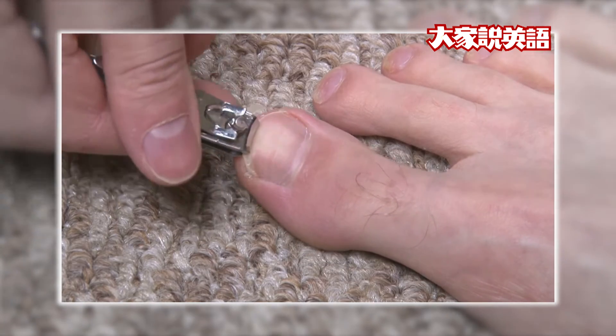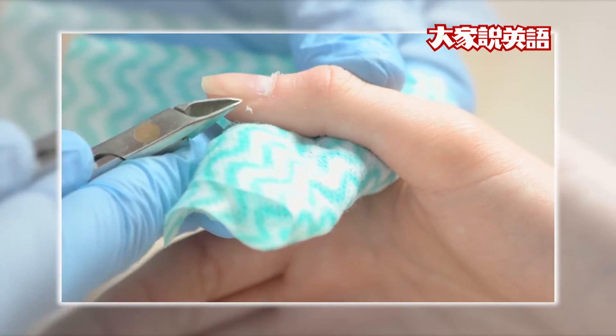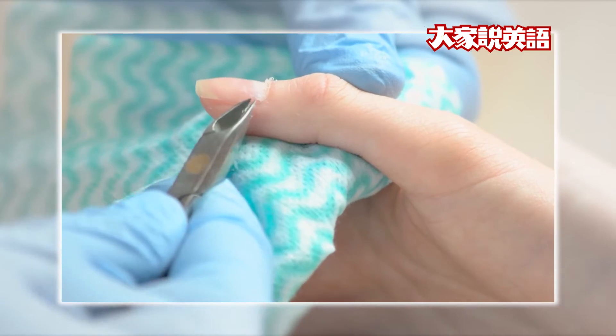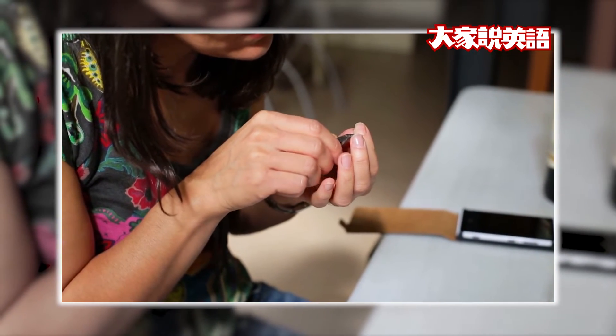When you have a hangnail, don't pull it off. When you do, you tear off healthy skin too. Instead, carefully clip off hangnails.